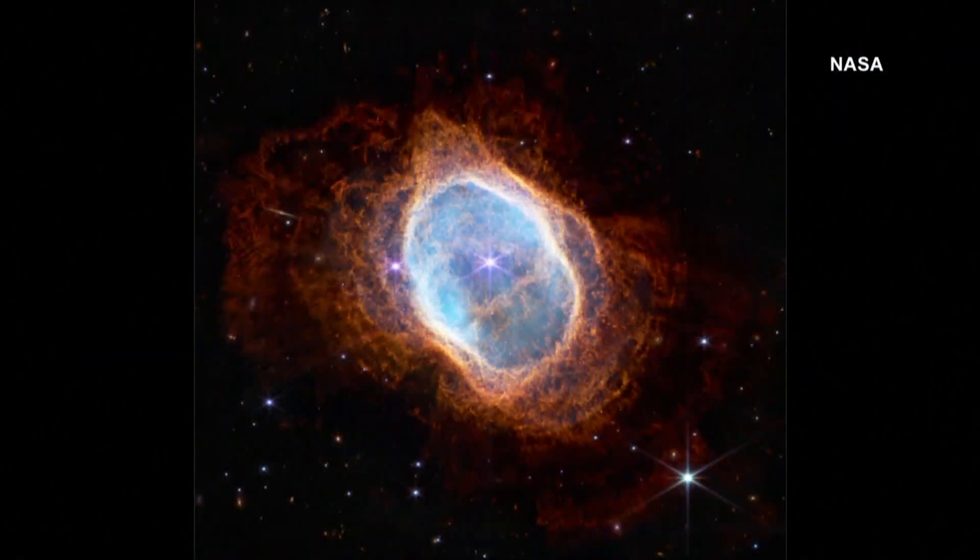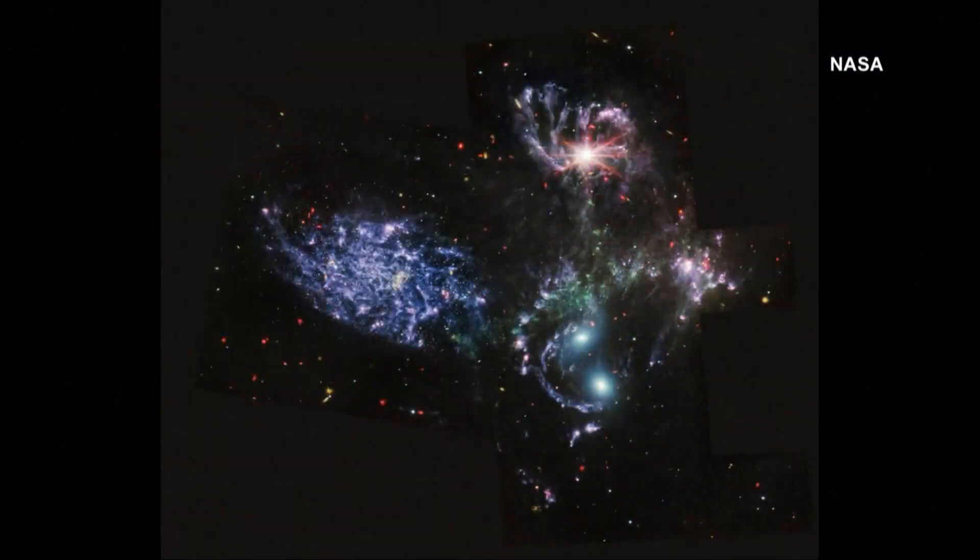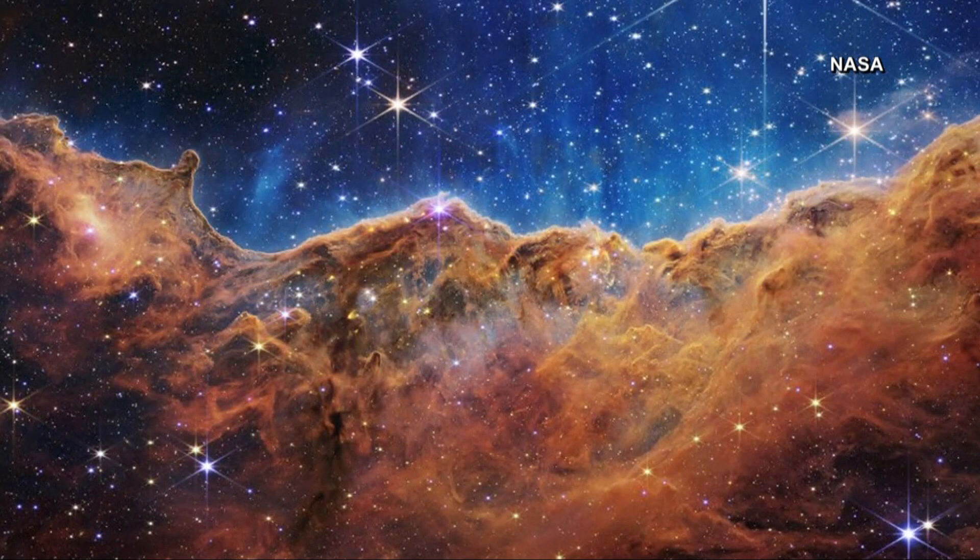I think yesterday it really put things into perspective at just how big of a universe we live in. You look at those images and every little dot, with a few exceptions, is another galaxy like the Milky Way that contains hundreds of billions, if not trillions, of stars. Most of these stars have a number of planets around them, and being able to peer not only deep out into space, but back in time to reveal the earliest galaxies that formed in our universe after the Big Bang.